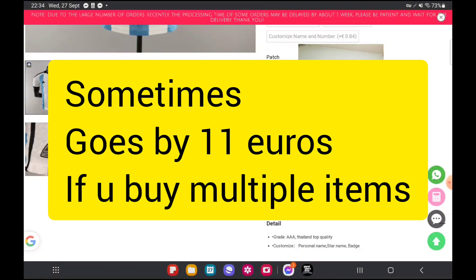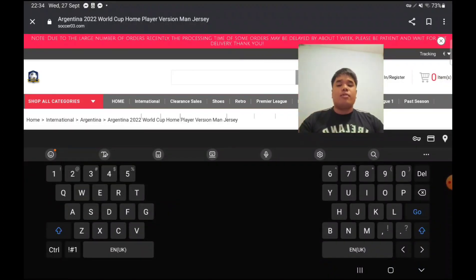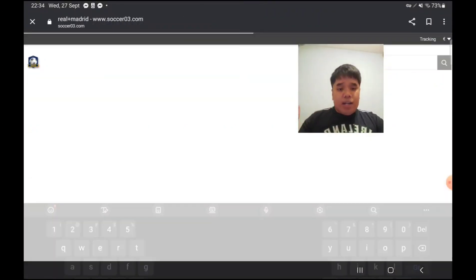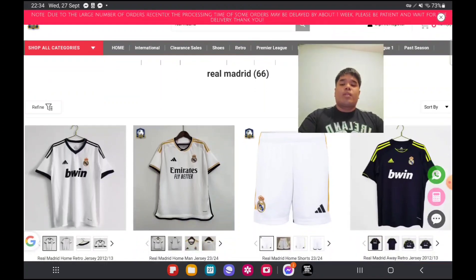Let's have a look at one more — I actually want to see Real Madrid, even though I'm a Barcelona fan. I have to say their jerseys are good this year.